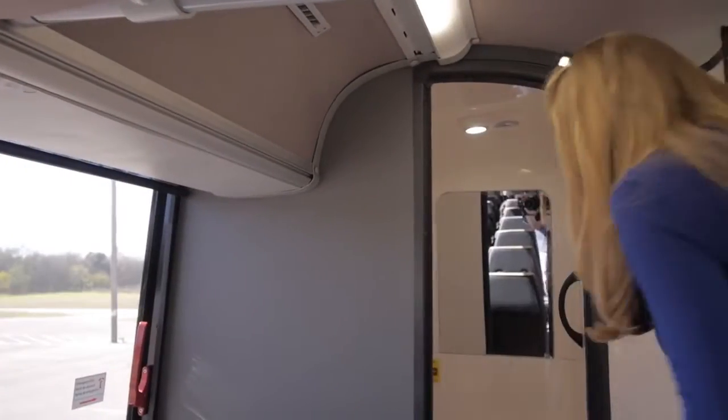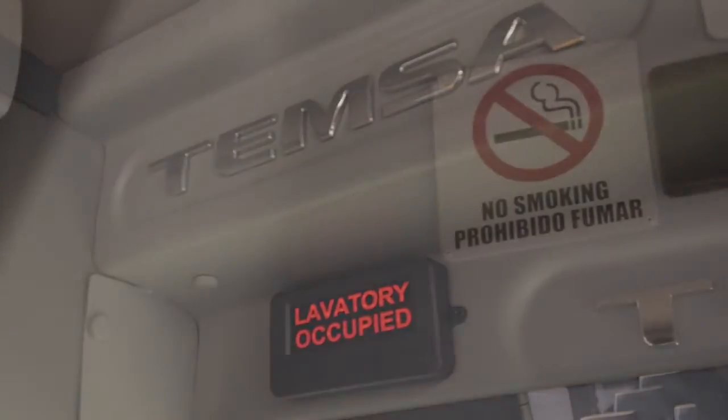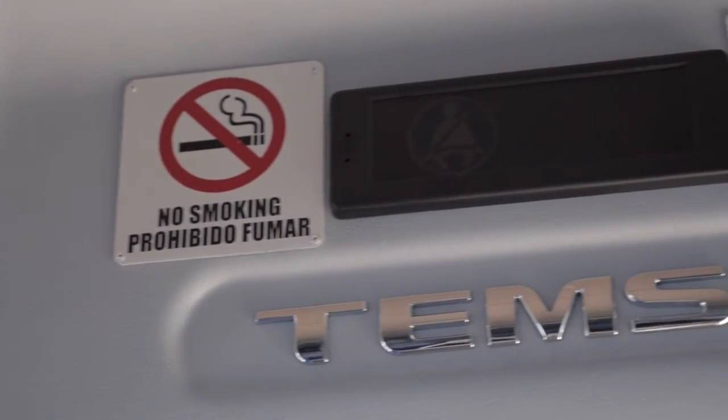When using the restroom, remember to latch the door for your privacy. Federal law prohibits smoking on this vehicle.